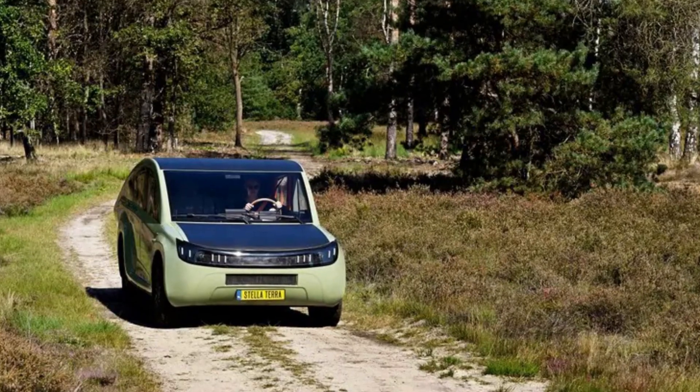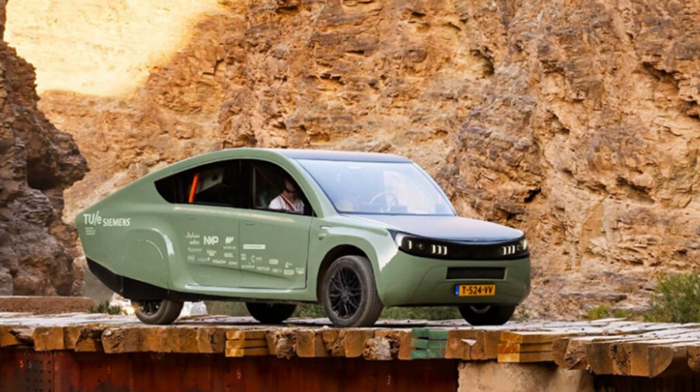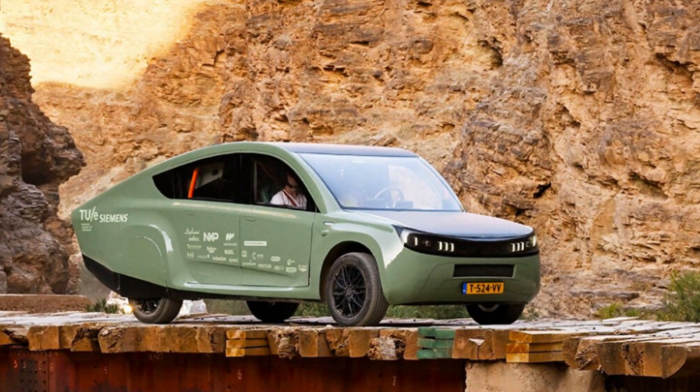On average, the Stellar Terra could drive about 250 to 300 miles a day off-roading or in city traffic on a sunny day. Of course, if there are clouds in the sky, you would expect these figures to drop close to zero — but you still have a 50 kilowatt-hour battery pack and can use the energy the vehicle gained the day before. If you drive an average of 20 to 30 miles a day, the Stellar Terra could cover all your driving with just solar energy, and will likely power your house with the remaining kilowatts.